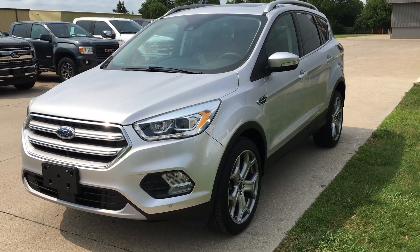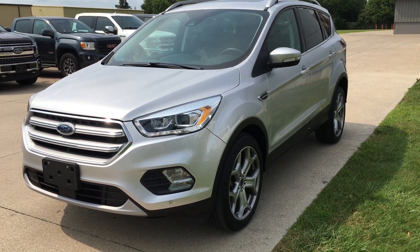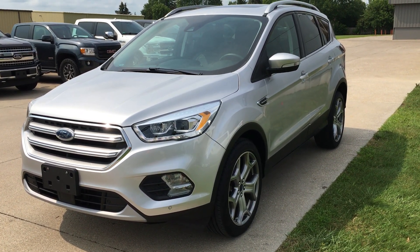Hi there, I'm Alex with Terry Hendricks Ford. Today I'm going to take you on a quick walk-around of our 2017 Ford Escape Titanium.